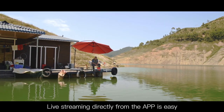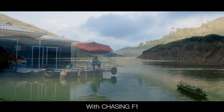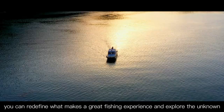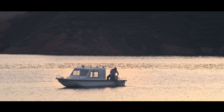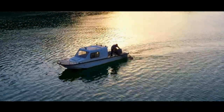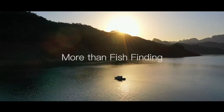Live streaming directly from the app is easy. You can use one key click to share your wonderful fishing process with your social applications, family, and friends. With Chasing F1, you can redefine what makes a great fishing experience and explore the unknown. Chasing F1 — more than fish finding.